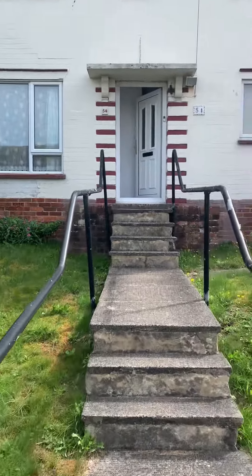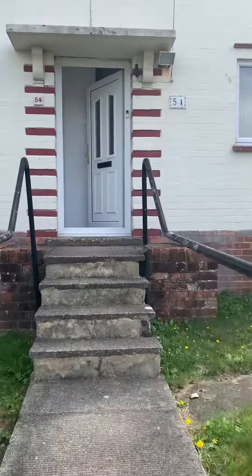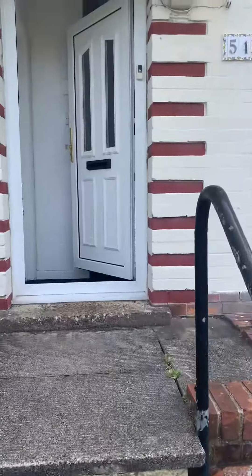This is the video tour of Horton Road Brighton, a student house with good access to the universities.